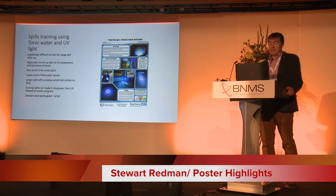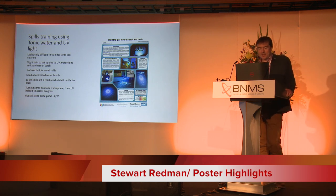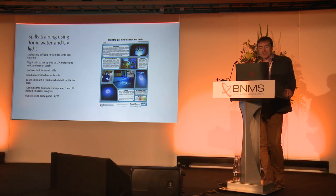Getting straight into it, this is a really nice, well put together poster from the Royal Surrey. They had an issue with contamination training — throwing a technician around the department and then walking around creates some radiation problems for your staff. So how do you practice this stuff? They used tonic water and UV light to train for large spill clear-up. The UV light was a little bit difficult because they had to make sure they didn't cross any regulations with UV light.